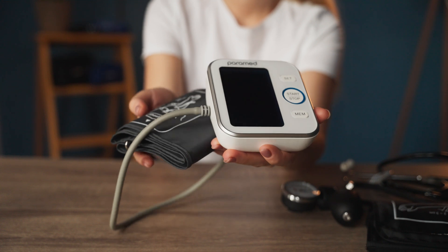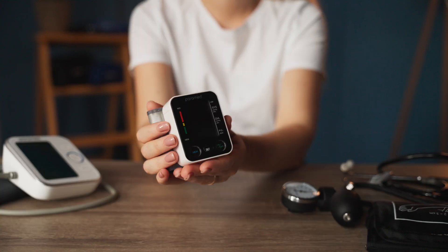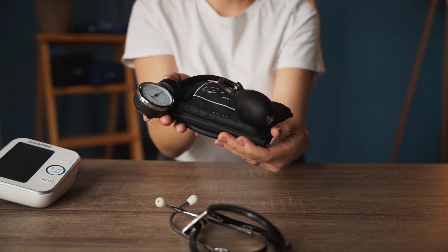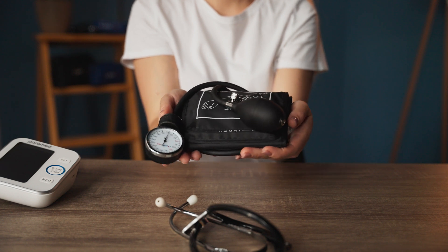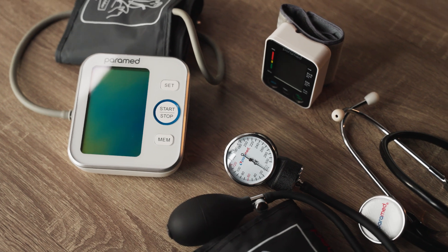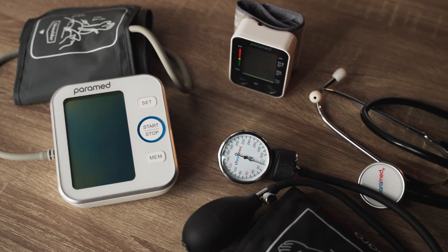Welcome to Paramed. Today, we're going to compare three of our top products: the Automatic Arm Blood Pressure Monitor, the Automatic Wrist Blood Pressure Monitor, and the classic Sphygmomanometer. Now, let's see these devices in action. We'll measure the blood pressure of one individual using each monitor and compare the results.